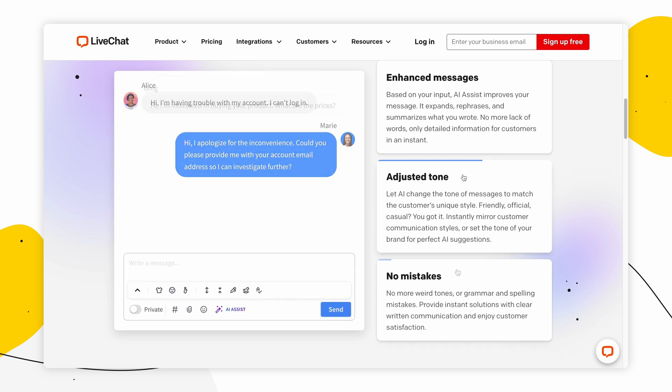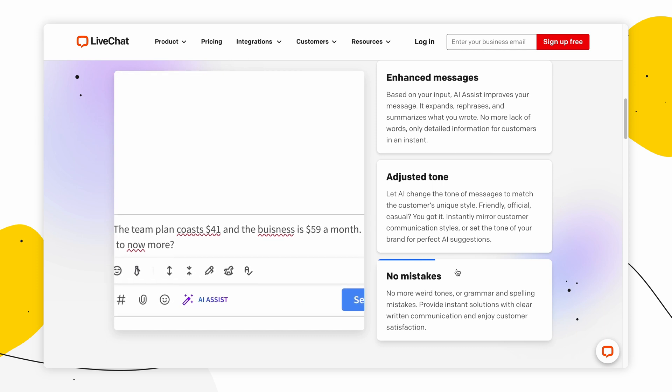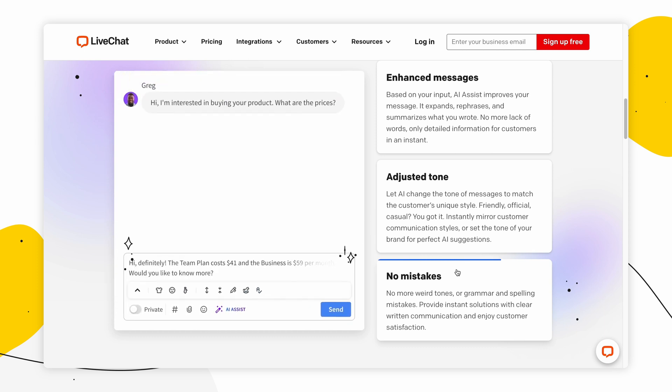In the context of chatting and writing, AI can improve the experience by offering suggestions for language and phrasing, detecting errors and inconsistencies, and even generating entire responses or messages based on previous interactions or patterns. This can save time and effort for the user and help create more effective communication.